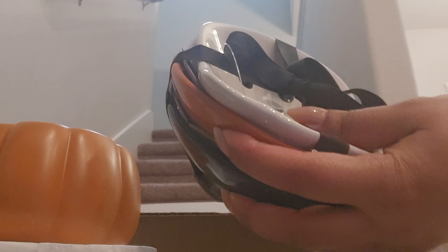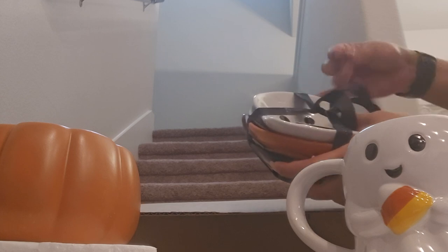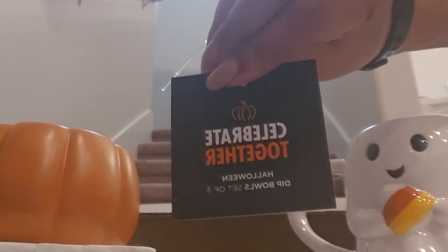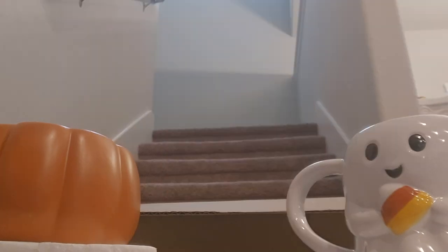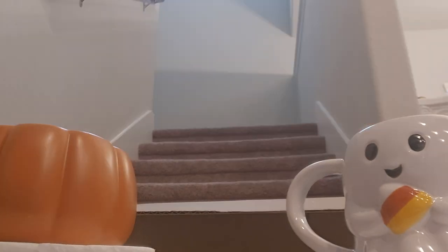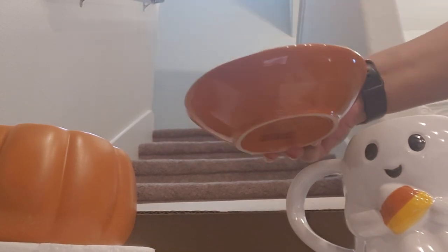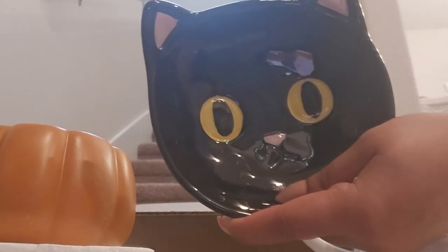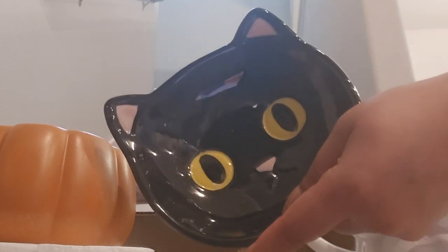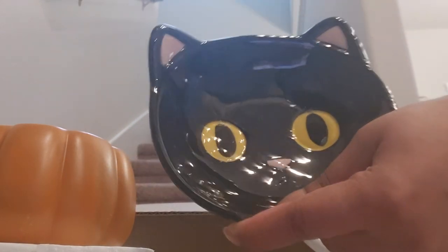This is a little trio set of dip bowls. These were originally $24.99. Here is the ghostie — it matches our little mug. These are actual bowls. Next is a little jack-o'-lantern, practically like a little bowl. And the last one is this black cat. So cute! If you have a little Halloween party, a spooky movie night, these would be perfect. The ghost is definitely my favorite though.